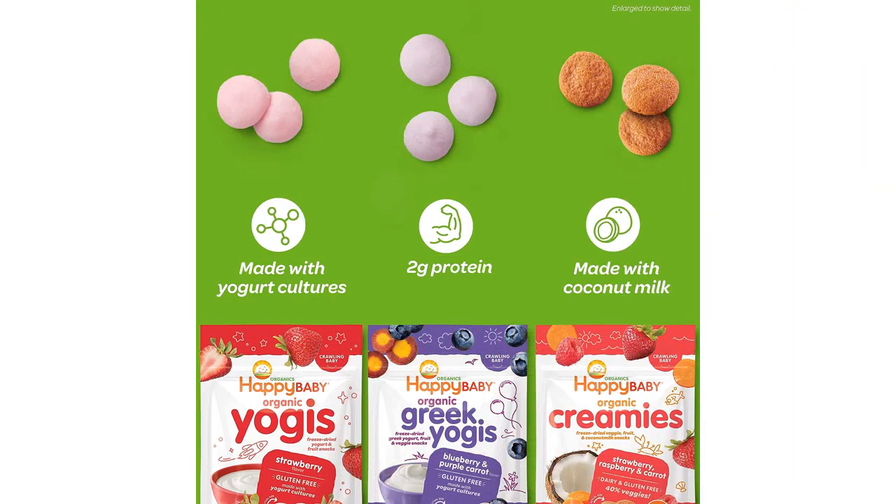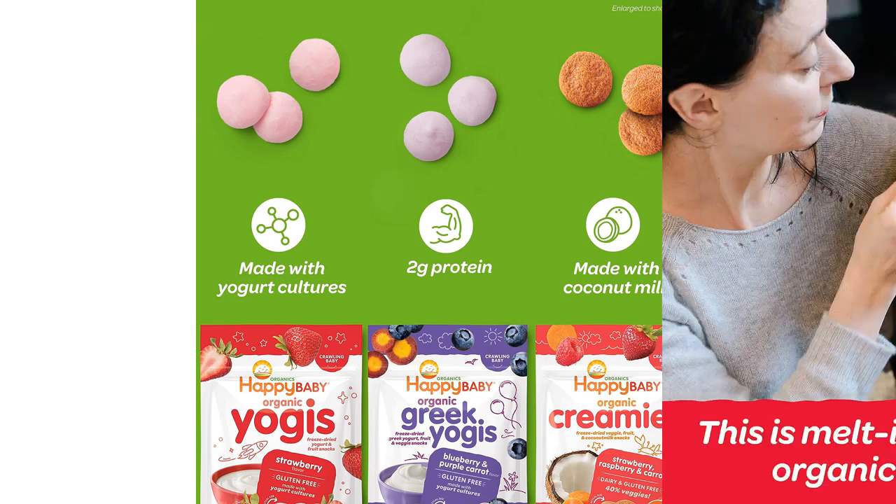The size of the packaging is perfect for on-the-go snacking. It is convenient to throw a pack in my diaper bag or purse for a quick and nutritious snack when we're out and about. The one-ounce size is also ideal for portion control.